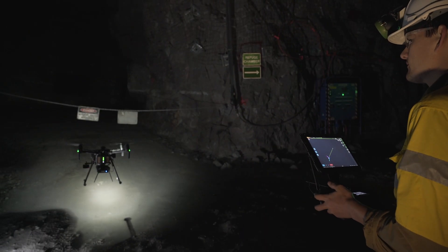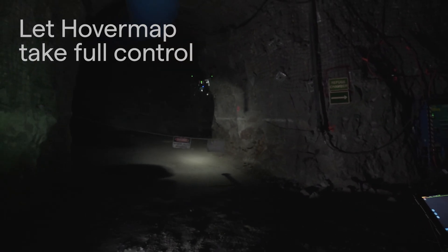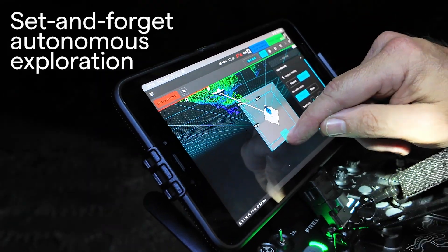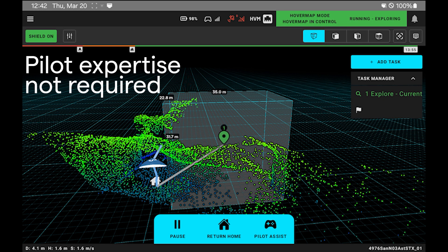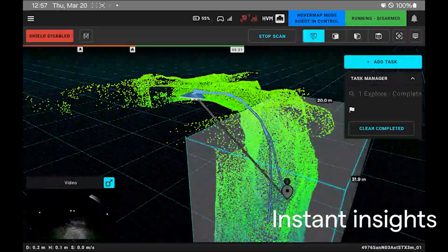Mounted to a drone, HoverMap takes full control from takeoff to landing. With simple, set-and-forget autonomous exploration that allows safe, confident, and stress-free scanning of stopes without requiring piloting skills, and real-time onboard processing for instant insights.